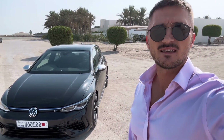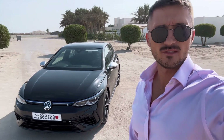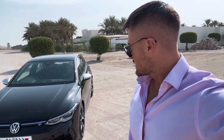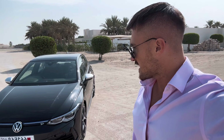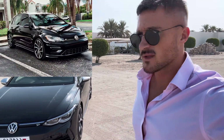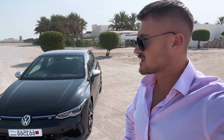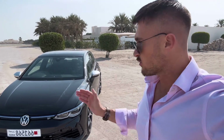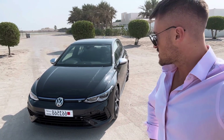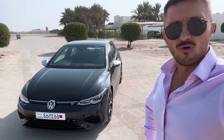This really ticks the boxes of practicality, fun, and performance. It's compact and it's obviously had a big design change compared to the previous generation. Just a few months ago, I was also driving the new Golf GTI. So the Golf R is obviously a step up compared to the Golf GTI, giving it a bit more performance.